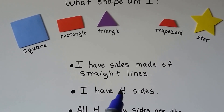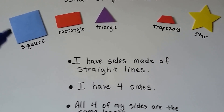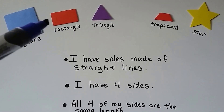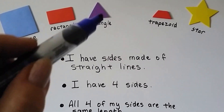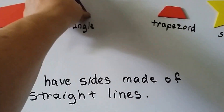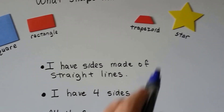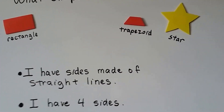The next clue says: I have four sides. Square has four sides — one, two, three, four. Rectangle has four sides — one, two, three, four. But triangle only has three sides — one, two, three — so we know it's not a triangle. And it only has four sides, so it's not a star. Star has lots of sides — star has ten sides, in fact.